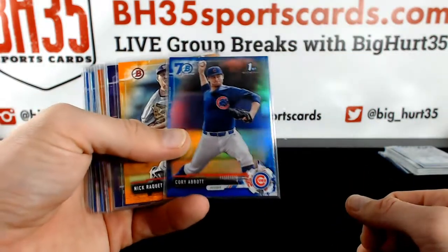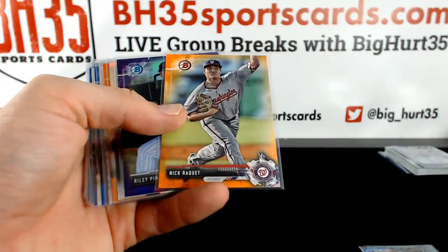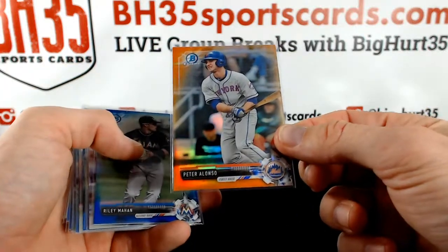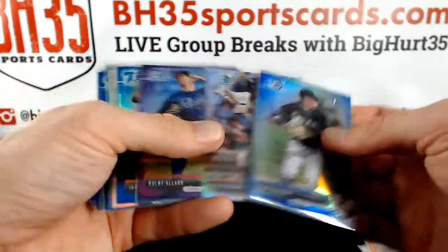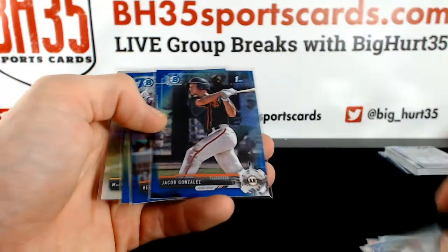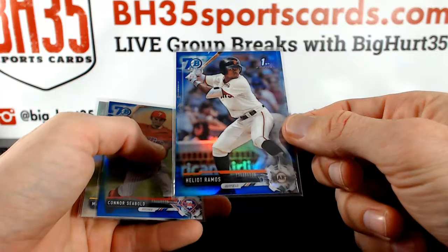Take you through the parallels. Non-autos: Corey Abbott, 70th to 200, orange paper. Pete Alonzo, orange, 17 out of 25. Ramos. Hayward. Green. Nice 70th anniversary of Helio Ramos.